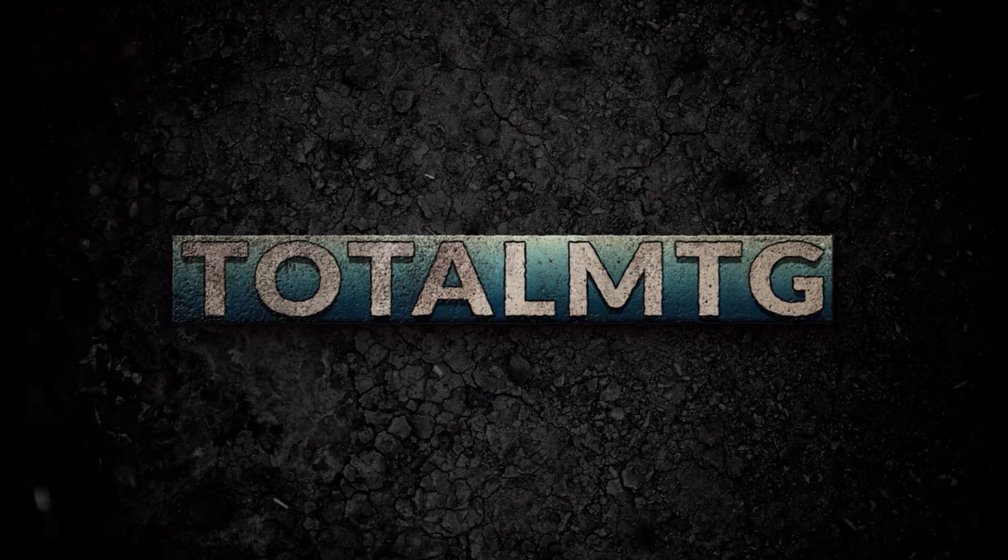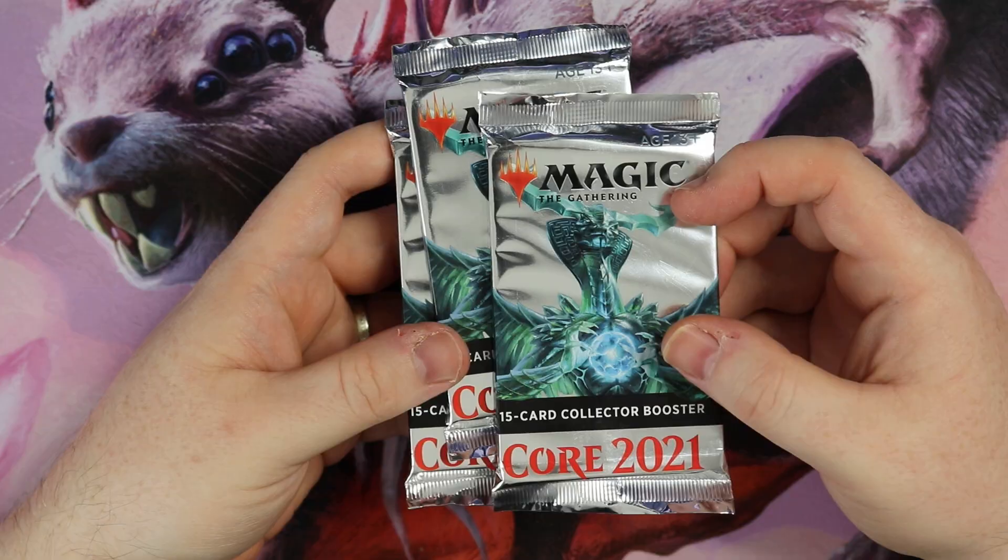If you haven't checked out my other videos yet, they've posted over the weekend — booster box opening, double pre-release pack opening, all from Core Set 2021. Make sure you go and check that out, there'll be links below. Without further ado, let's find some shiny goodness — here we go, three gorgeous packs!